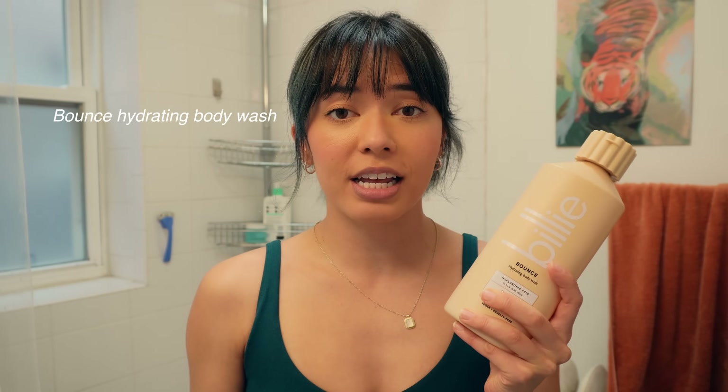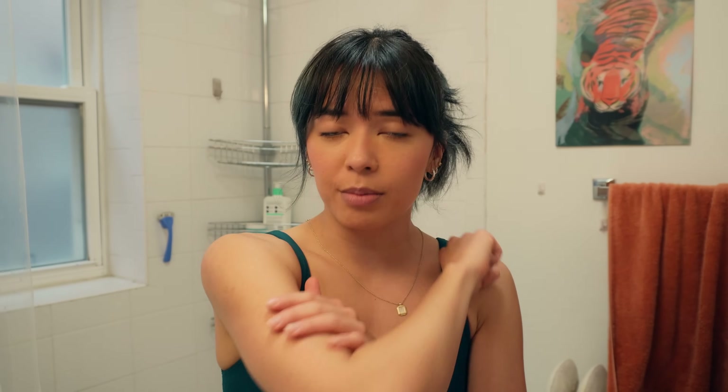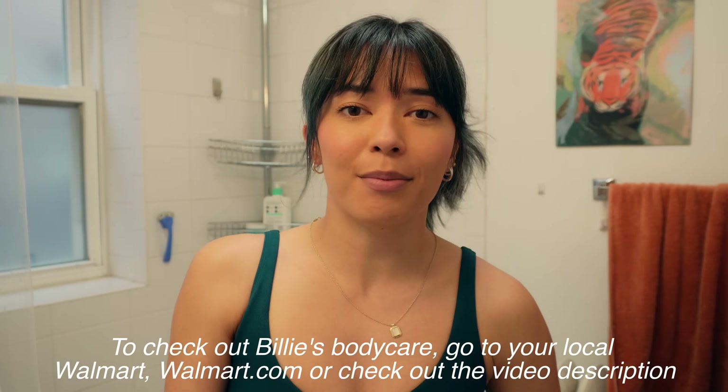It's like skincare for your underarms, which is super cool. Outside of deodorant, Billie also just launched new body washes and lotions. I've been absolutely loving this Bounce body wash lately — it smells so good, it contains hyaluronic acid and peptides to help lock in moisture. I struggle with bumpy and dry skin on my arms but ever since I've been using this body wash, my skin texture has improved so much. I highly recommend Billie's new body care line — everything smells so good and is at an affordable price point. You can find it in store at your local Walmart, at walmart.com, or check out the link in my video description.